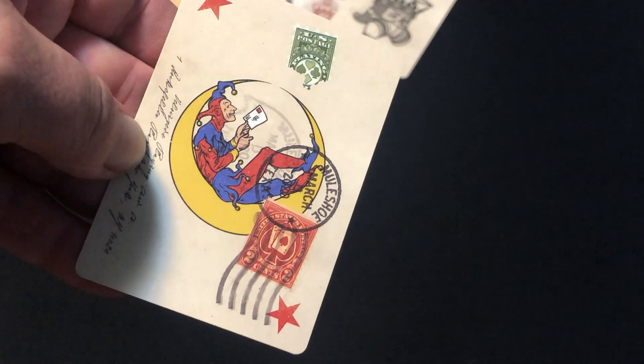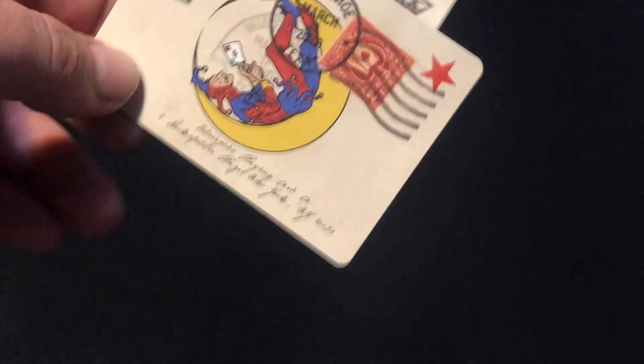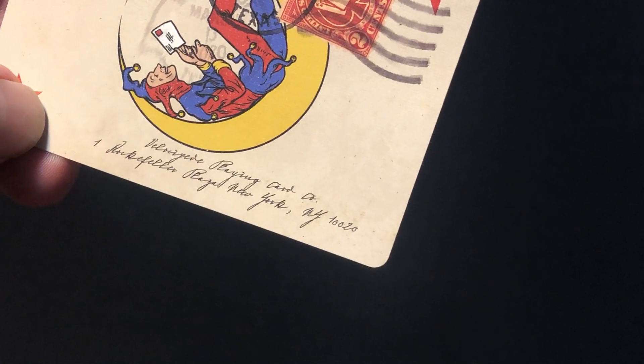So the jokers — you see this guy hanging out. Looks like he's got a joker reading somebody's mail, which is illegal, unless it's his mail. And he's got some address information on there.